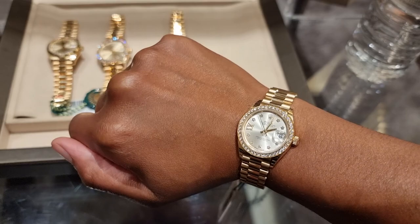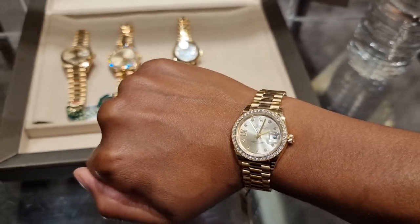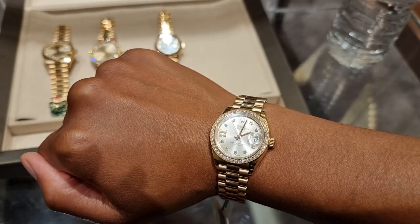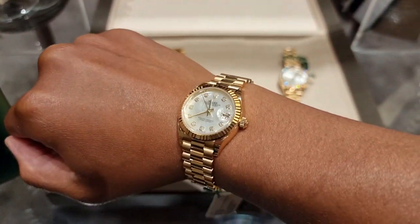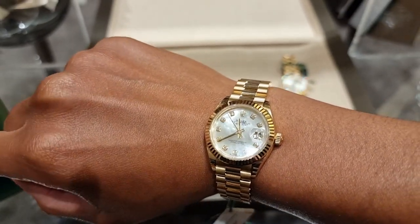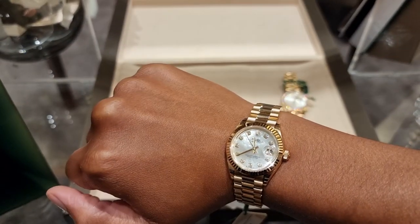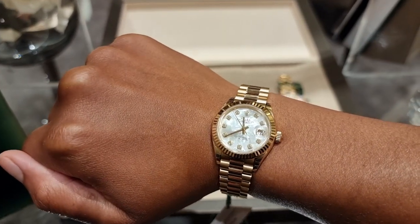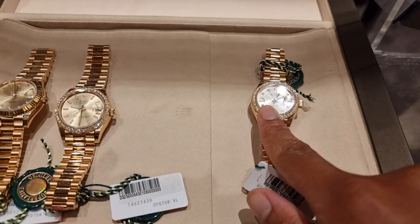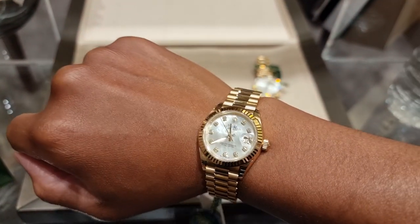This is the 28 with diamonds on the bezel and on the dial — it's so pretty. This is the Mother of Pearl with just the diamonds in the dial and not on the bezel, 28 size again. I just think this size is so cute on my wrist because my wrist is quite small. But I don't like the Mother of Pearl — I prefer the champagne colour one. I like those better than the Mother of Pearl.